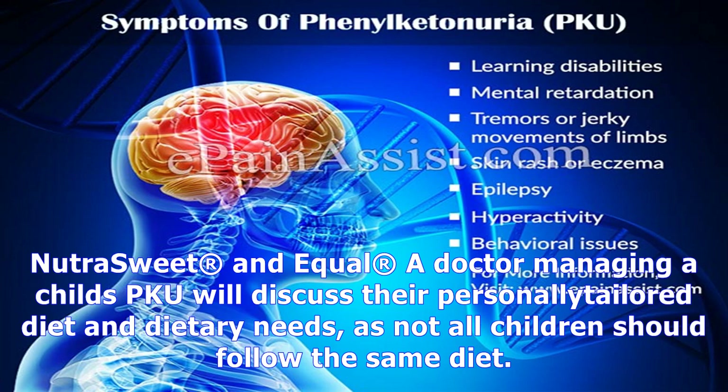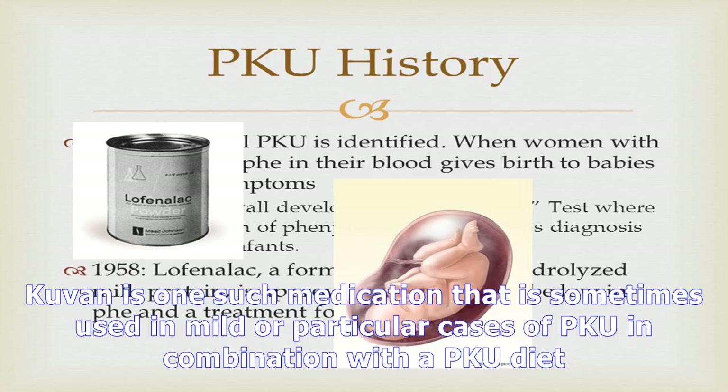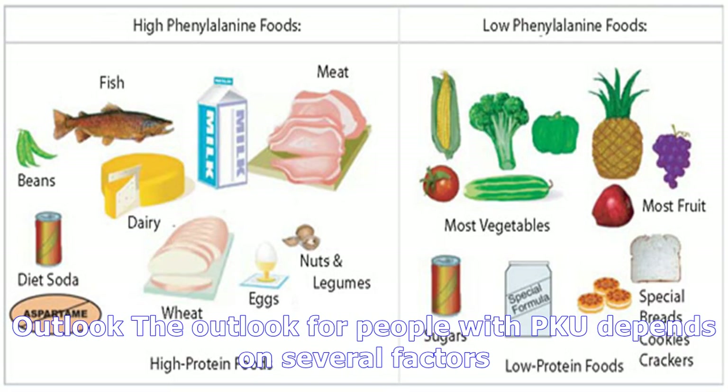People with PKU will need to follow a specialized diet throughout their lives. Foods to include in the PKU diet are fruits, vegetables, and some grains, which may include low protein cereal, bread, and pasta. Foods to avoid include those high in phenylalanine, such as milk, cheese, ice cream, and other dairy products; eggs, fish, meat, and poultry; nuts; beans; and foods containing aspartame, including beverages sweetened with products like NutraSweet and Equal.